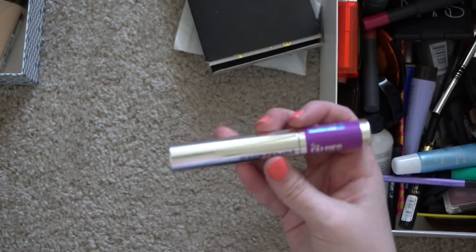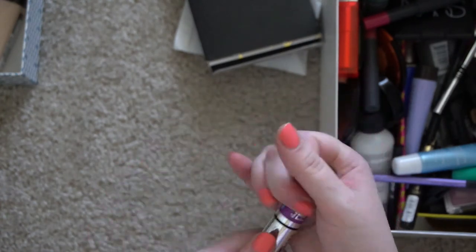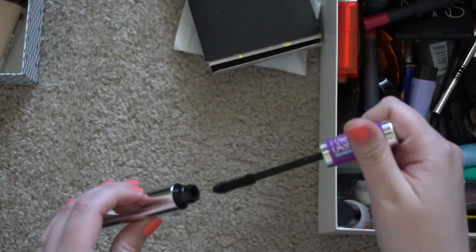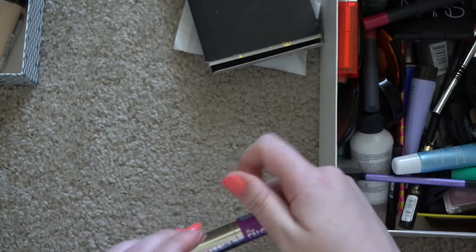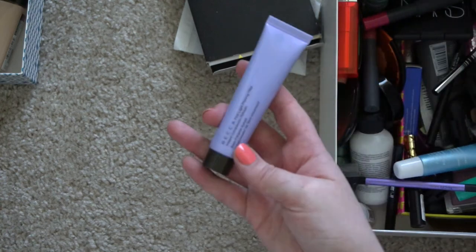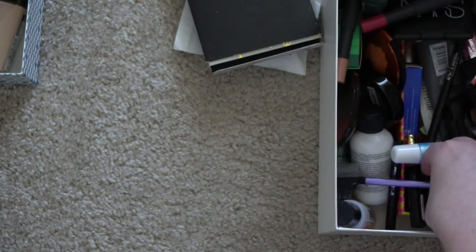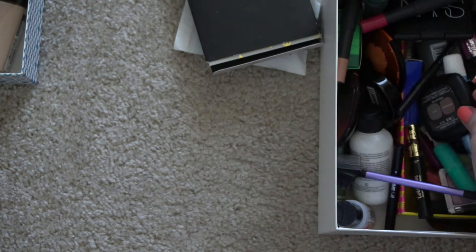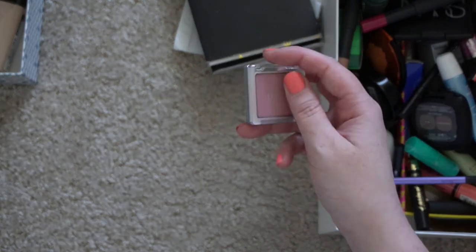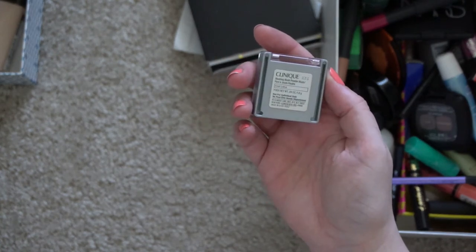This I tried for the Ocasio-Cortez video that I did and I just didn't like this mascara, so I'm going to get rid of that. Another BECCA product that I don't really have a reason to hold on to. This is a really old Clinique blush — I think it was a gift with purchase — in the shade Iced Lotus.